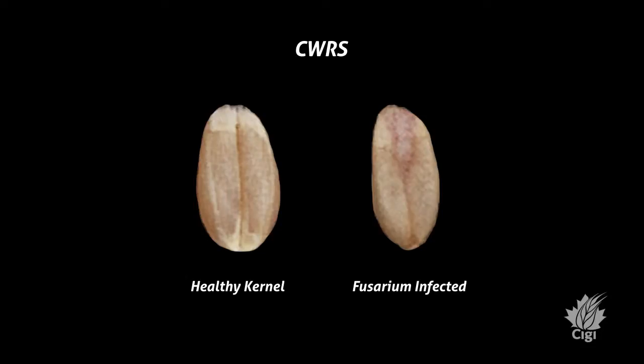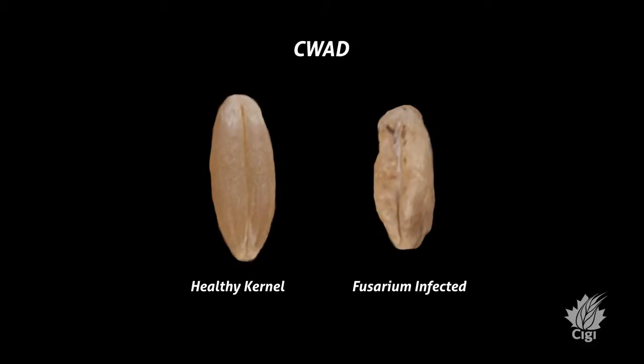One of the main downgrading factors in wheat is fusarium damage, because along with affecting functionality there is a health effect with the production of a toxin. Unfortunately, winter wheat this year had a lot of downgrading due to fusarium, so we thought we'd look at it as an opportunity to test large-scale samples on the Bow Mill.